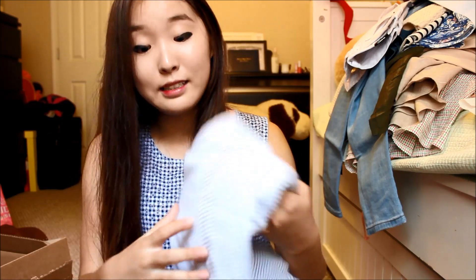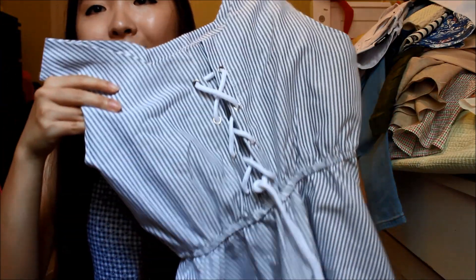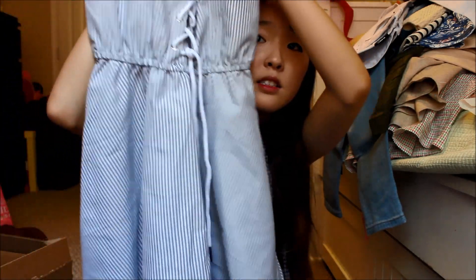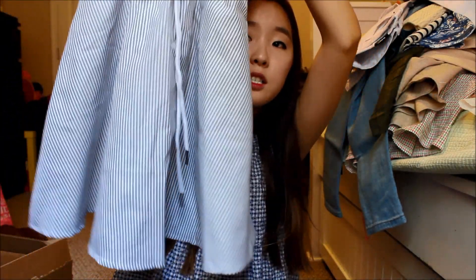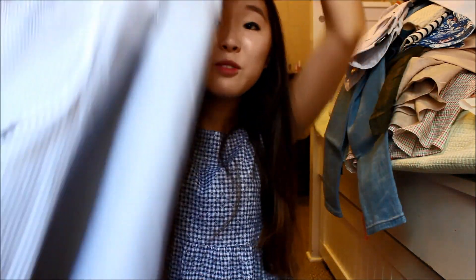Then I got this dress — it's really cute and vintage. It's a striped dress with white lace tie in the bust area and it cinches at the waist. It kind of looks like a medieval era dress but more modern. It's really cute and I really love it, so I bought it.